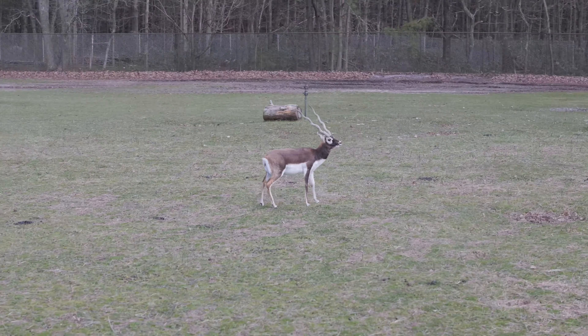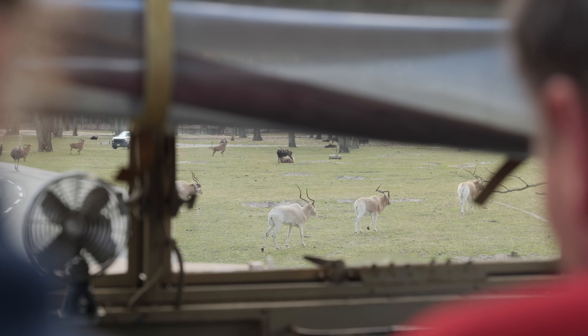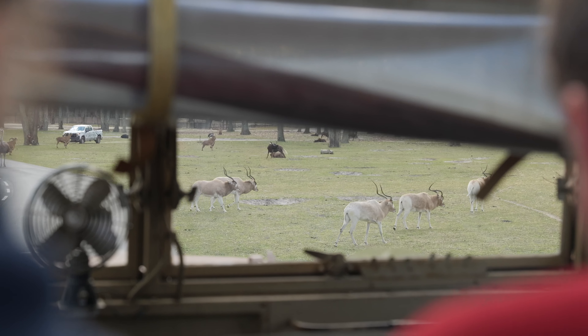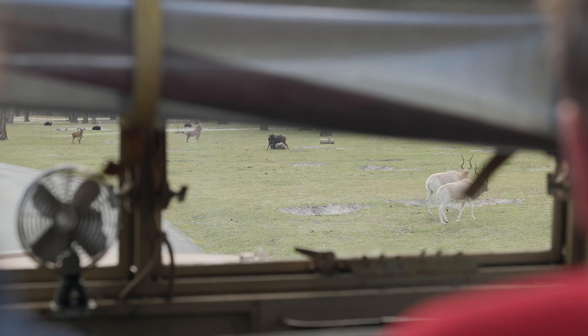Another male blackbuck on the left over there. The oryx is actually where the myth of the unicorn comes from. This is because, as long as there is no damage to the horns, the horns will grow so symmetrically that from the profile they appear as a single horn.